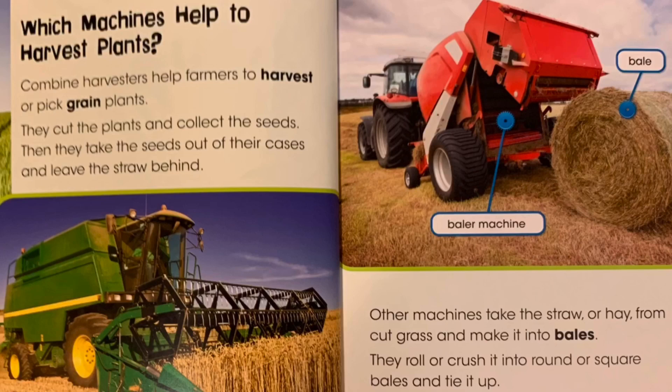Combine harvesters help farmers to harvest or pick grain plants. They cut the plants and collect the seeds, then take the seeds out of their cases and leave the straw behind. Other machines take the straw or hay from cut grass and make it into bales, rolling or crushing it into round or square bales and tying it up.